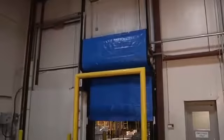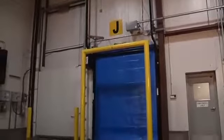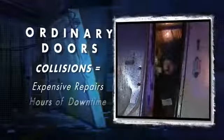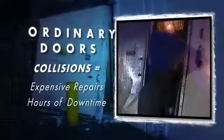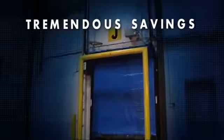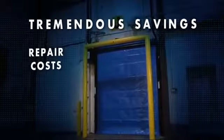FastTrack's FR will make a big impact on your bottom line the next time somebody has a collision with the door. Collision means expensive repairs for an ordinary door, plus hours or days of costly downtime. FastTrack's FR breaks safely away on impact and the soft curtain contains no rigid parts. Plus, the door's drive mechanism is engineered to automatically reset itself every time it opens — it's back in operation in seconds.